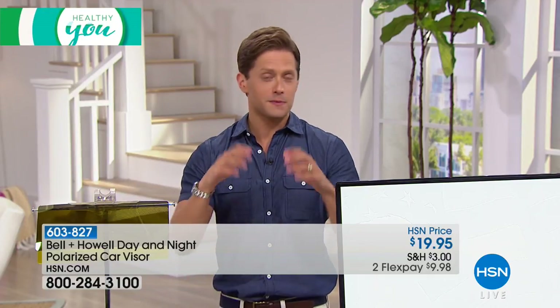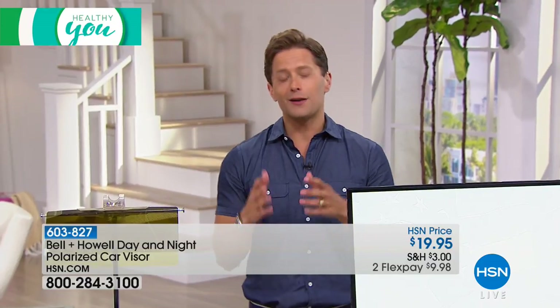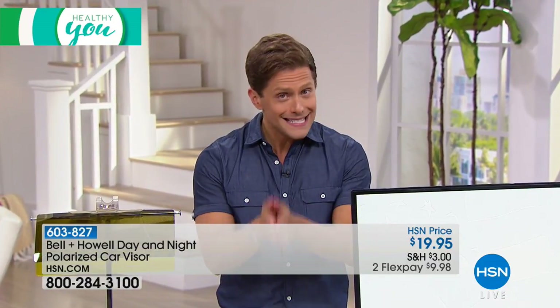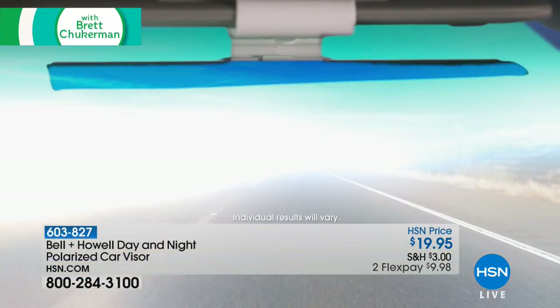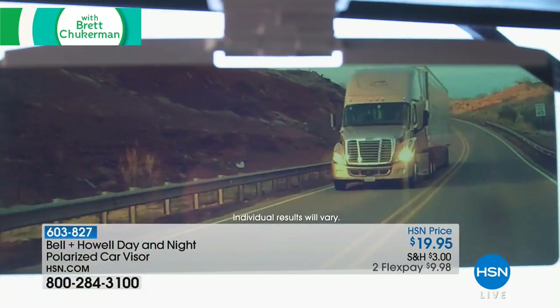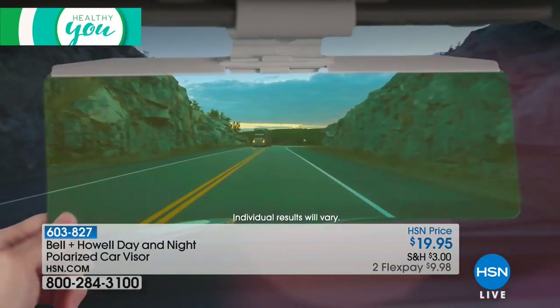Summer means a lot of trips to the store, trips to the park, trips to the beach — and it also means a bright, blaring sun. We have a way to make you a safer driver and protect your eyes from the glaring sun and from the glare of the lights around you. It's a one-of-a-kind product brought to us by Bell and Howell — this is a polarized car visor.